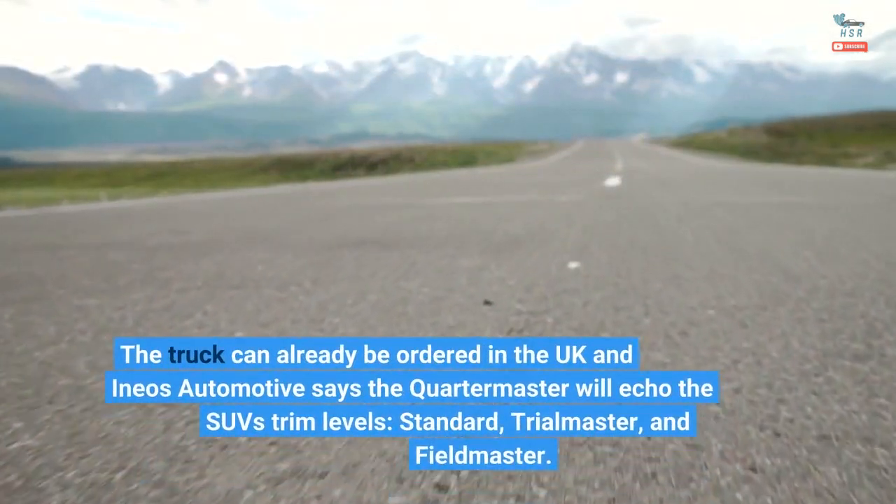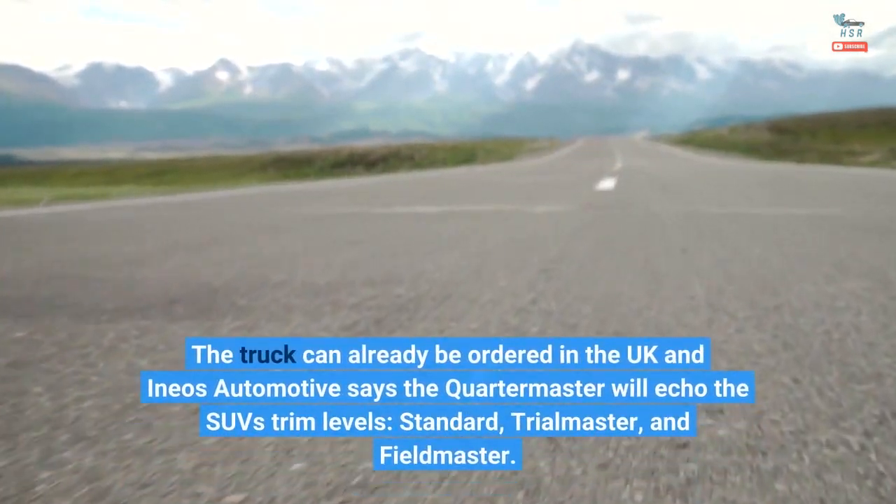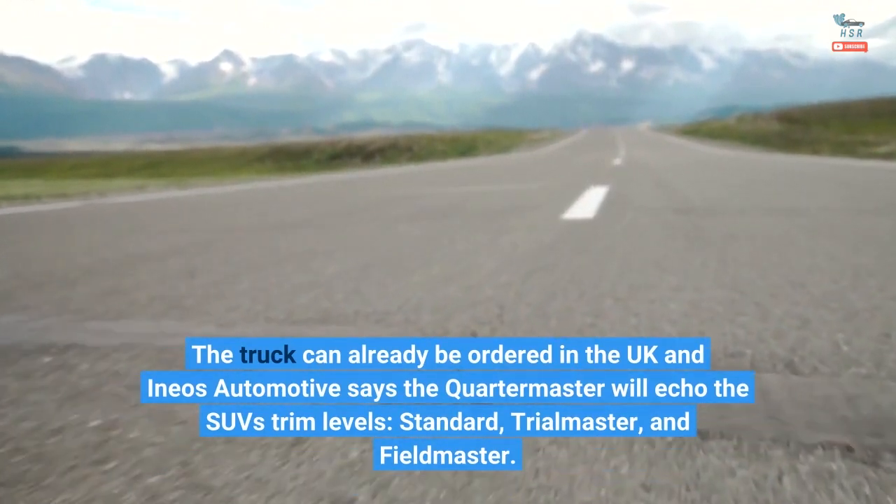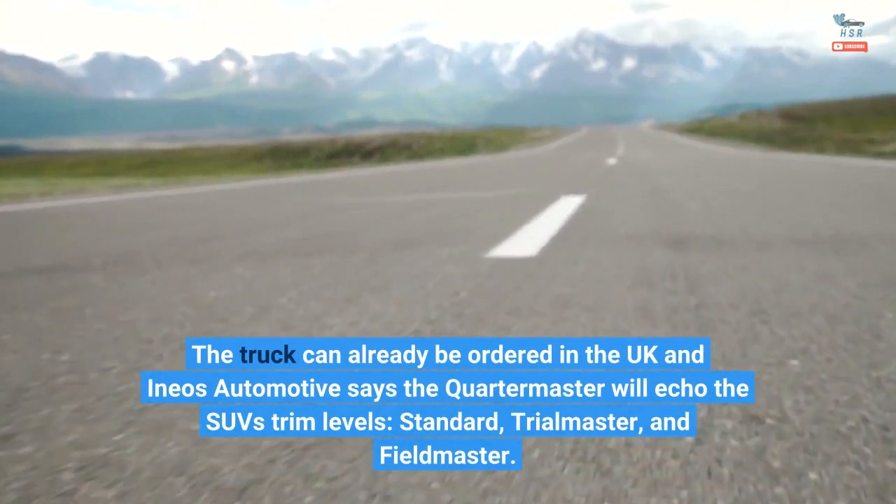The truck can already be ordered in the UK, and Ineos Automotive says the Quartermaster will echo the SUV's trim levels: Standard, Trial Master, and Field Master.